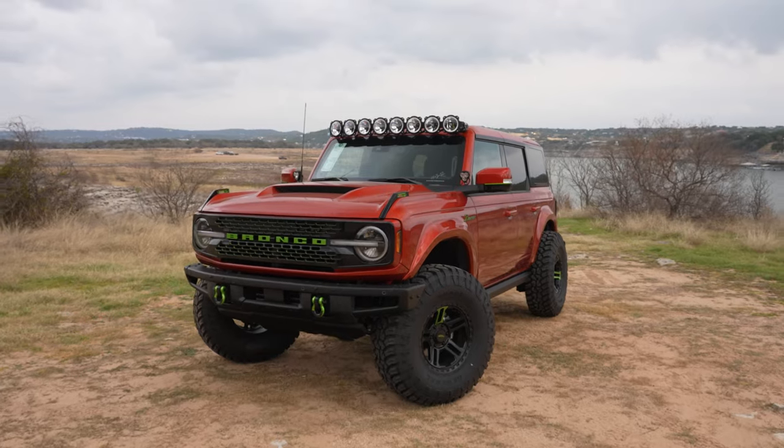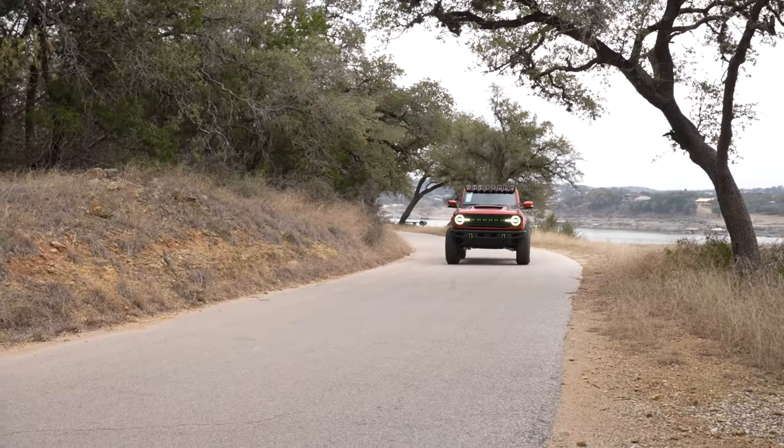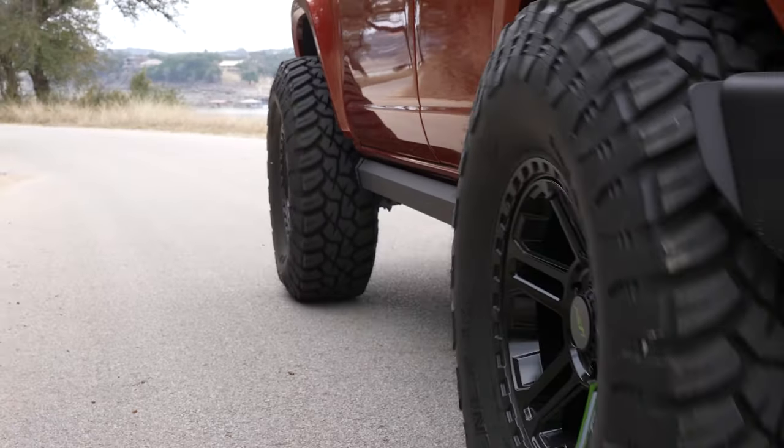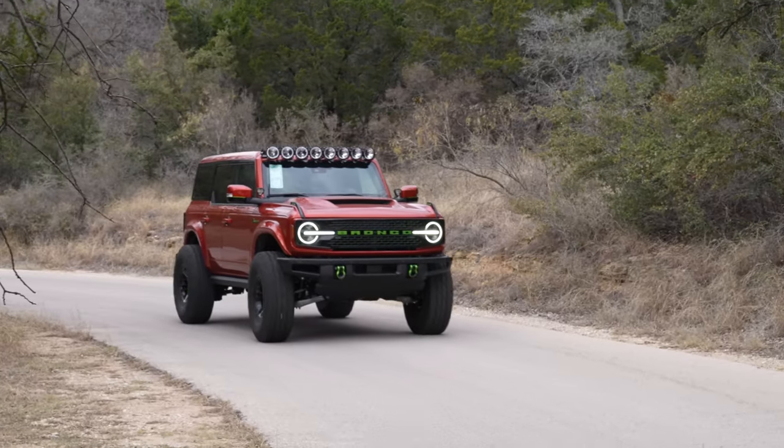The 2022 Bronco Wild Trek comes factory with a 2.7-liter EcoBoost motor, which is good for about 330 horsepower and 415 pound-feet of torque. The Wild Trek also comes standard with the Sasquatch package, which includes bigger fender flares, 35-inch tires, electronic locking front and rear axles, and a 4.7 final drive ratio.